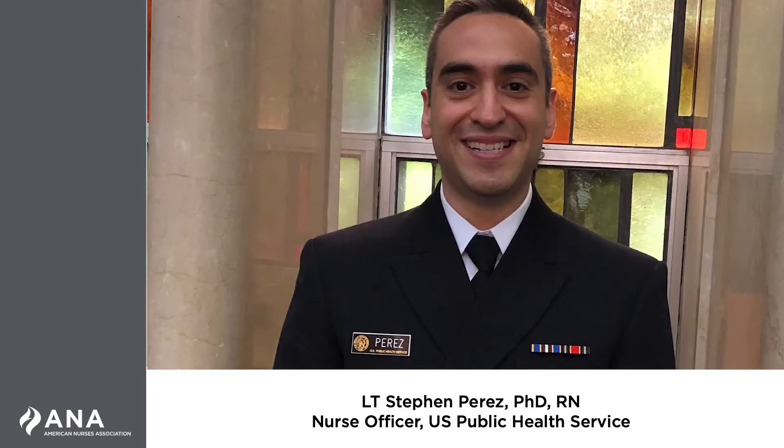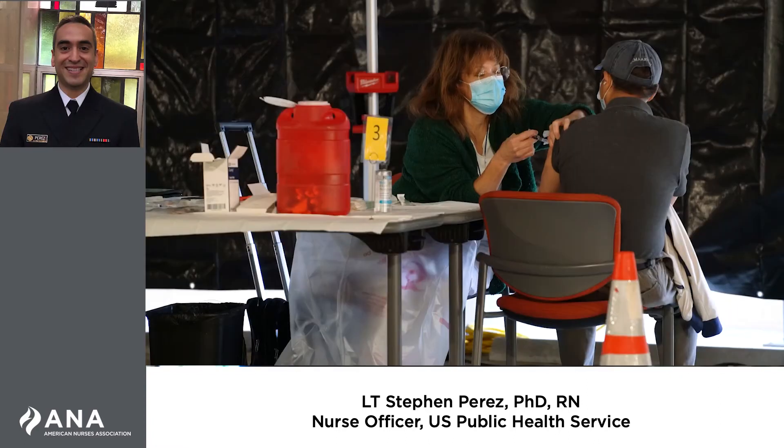Hello, my name is Lieutenant Stephan Perez. I'm a nurse officer in the U.S. Public Health Service at the Centers for Disease Control and Prevention. As people become eligible to receive COVID-19 vaccines across the United States, nurses will continue to play a key role in ensuring vaccinations are administered safely and efficiently, both inside and outside of traditional clinic settings.